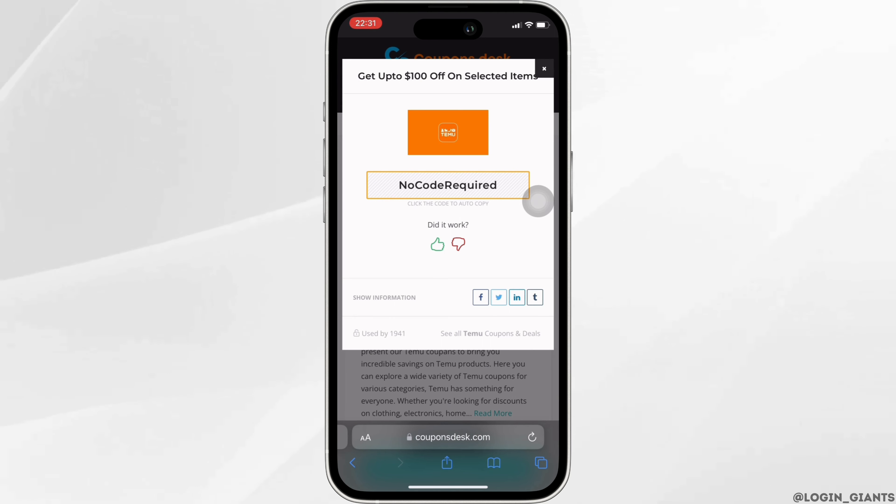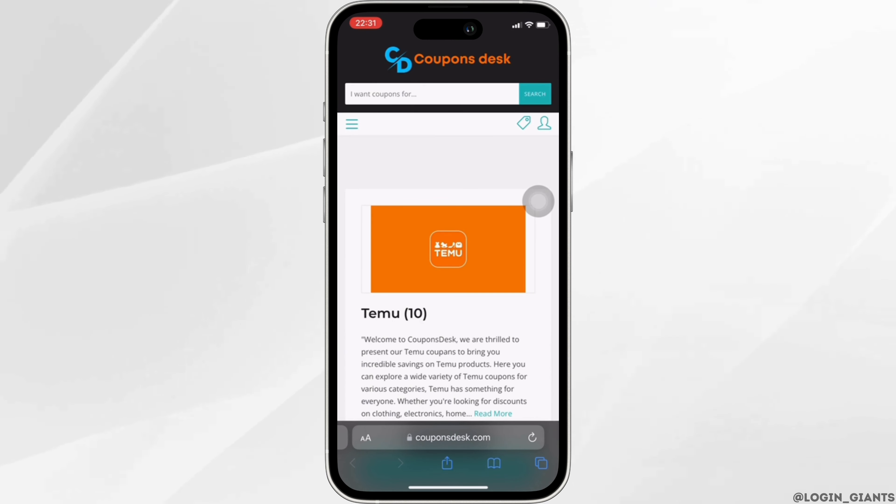This interface will appear — this should be the code for you. You simply have to copy this code.